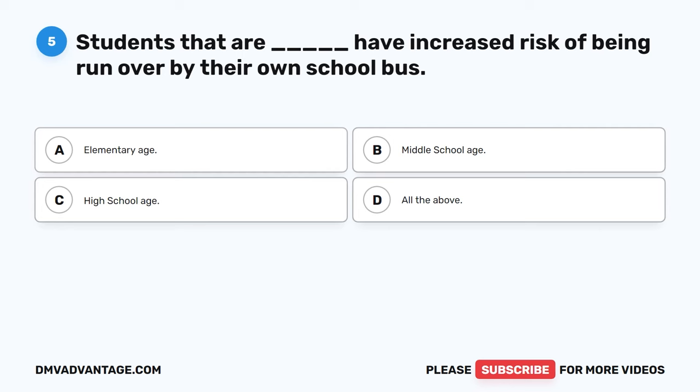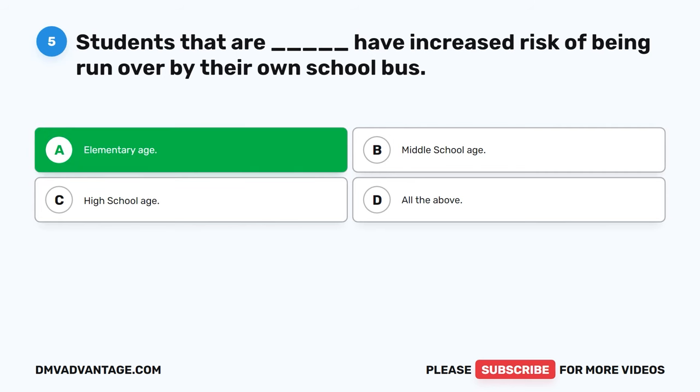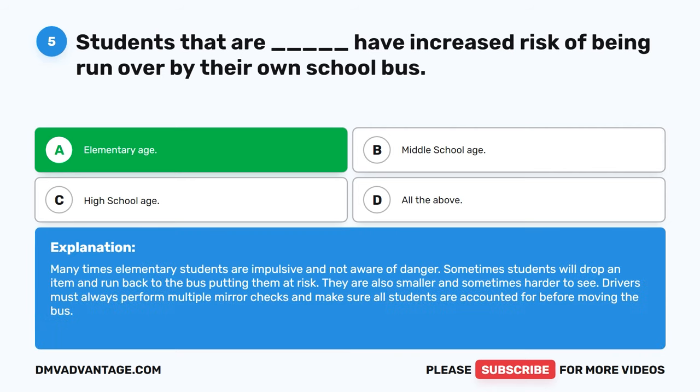Question 5: Students that are blank have increased risk of being run over by their own school bus. The correct answer is A, elementary age. Elementary students are often impulsive and not aware of danger. Sometimes students will drop an item and run back to the bus, putting them at risk. They are also smaller and sometimes harder to see. Drivers must always perform multiple mirror checks and make sure all students are accounted for before moving the bus.